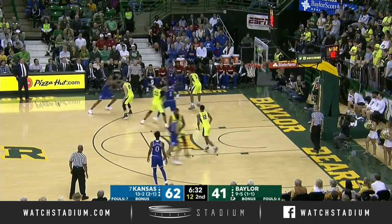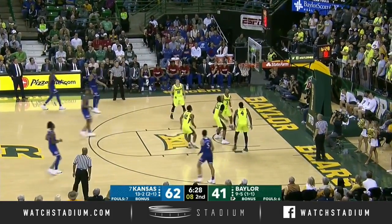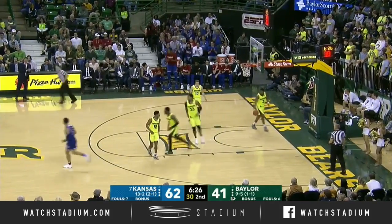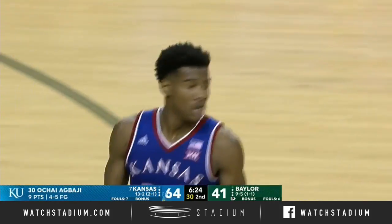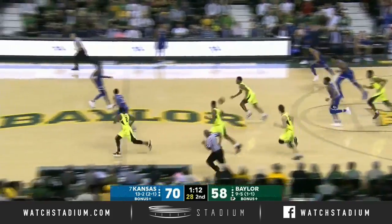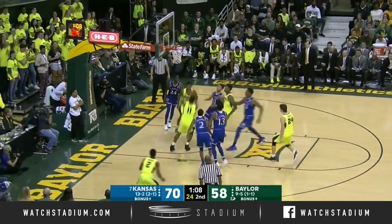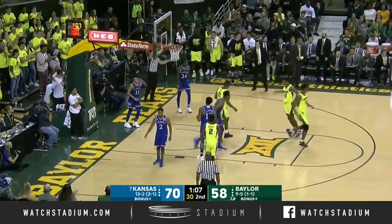Remember that game earlier in the season where LeGerald Vick went eight for eight from three-point range — he's that kind of hot this afternoon. And Ochai Abadji is chipping in; he has a new season high now with nine. They play unselfishly. They had a trip to Canada in August, which we chronicled on ESPN+.